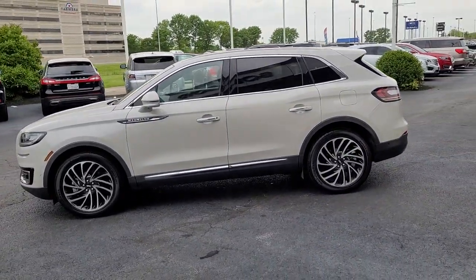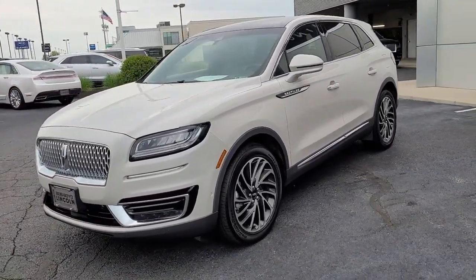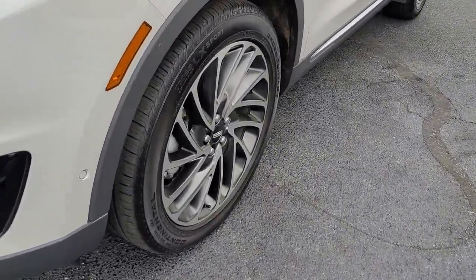Panoramic roof, all-wheel drive, hands-free liftgate, navigation system, sun moonroof, keyless entry, woodgrain interior trim, power passenger seat, keyless start, and power liftgate.